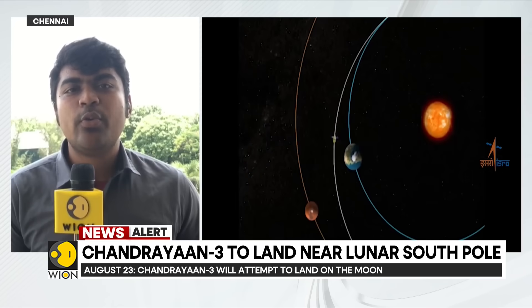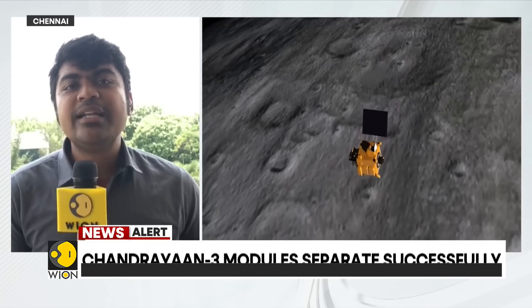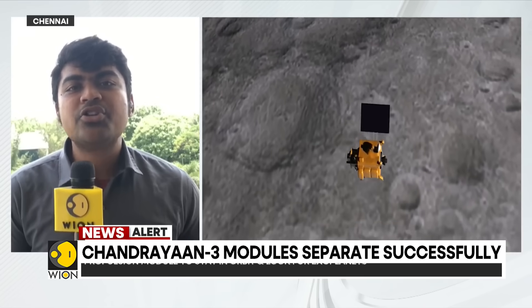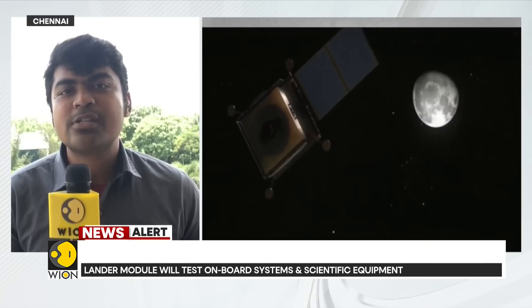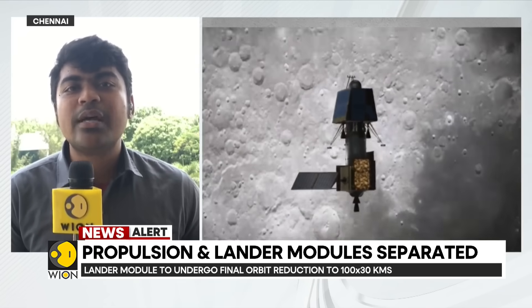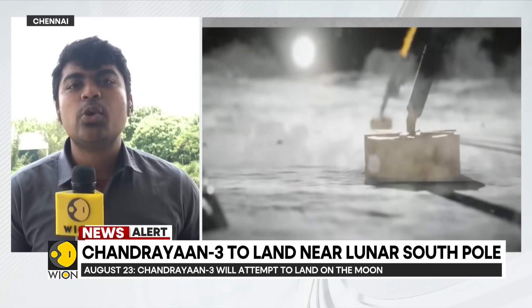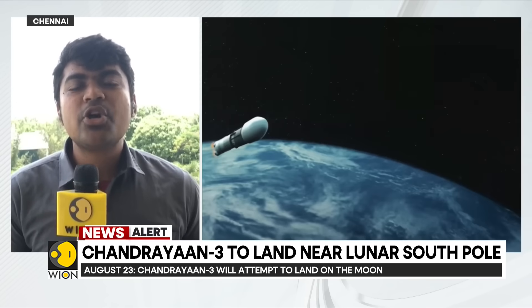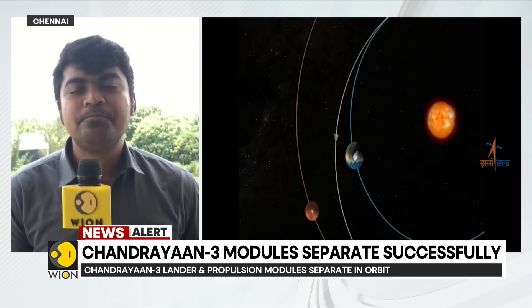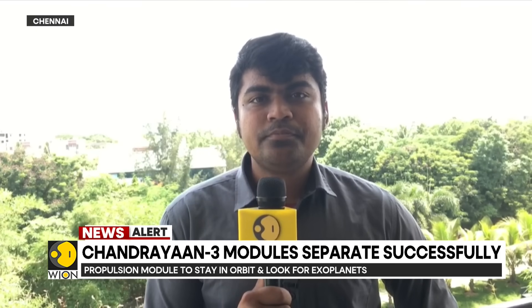ISRO has learned crucial lessons from what happened last time. At least two years of testing, hundreds of tests of the new spacecraft, to ensure all possible avenues of errors and all possible eventualities on the lunar surface are calculated. All of that has been done to ensure ISRO can get it done this time and ensure India's is the fourth flag to soft land on the lunar surface. India is going to have its Tiranga on the moon in a matter of days.